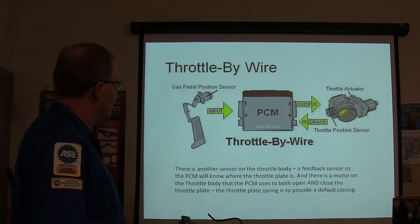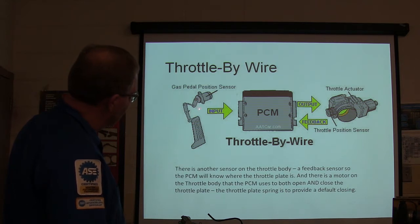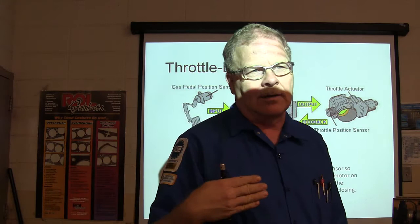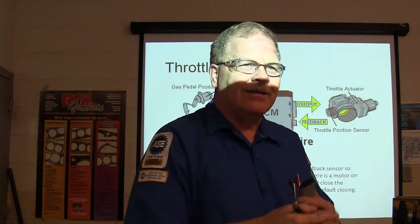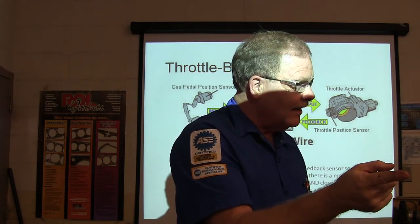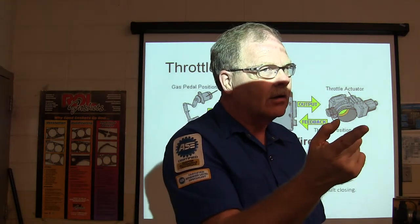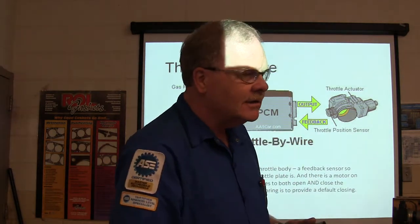The throttle body also has a TPS for feedback — the PCM wants to know what the throttle plate is actually doing. There's a motor on the throttle body to open and close the throttle plate. The spring is not what closes the throttle plate — the engine controller pulses current to close it. If you put your finger in there with the engine running and it wants to close, it'll cut your finger off. When cleaning an electric throttle body, don't open it with your finger — on some cars it can damage the throttle body, and that's $400.